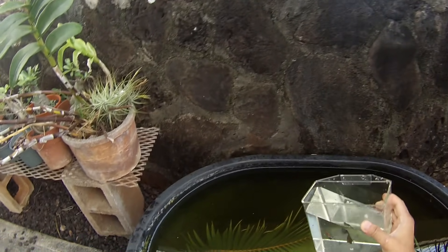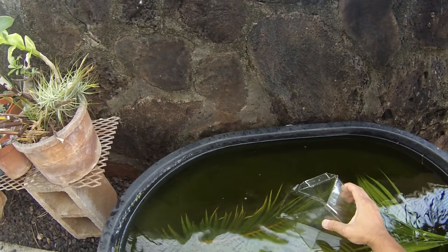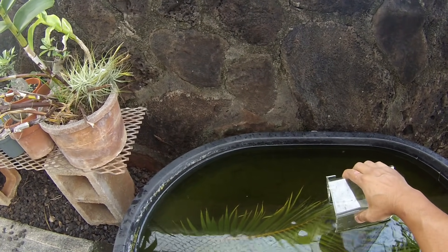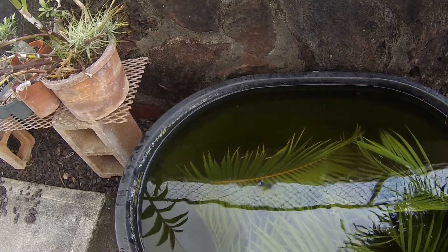At the moment, I don't have an extra tub for the male, so I'm going to put back both the male and female. I'm hoping within the next week there will be a lot of dumbo mosaic guppy fry hiding within the leaves. Thanks for watching.